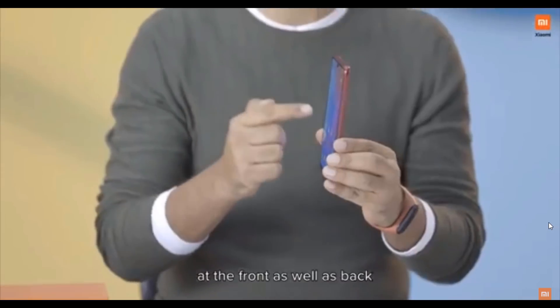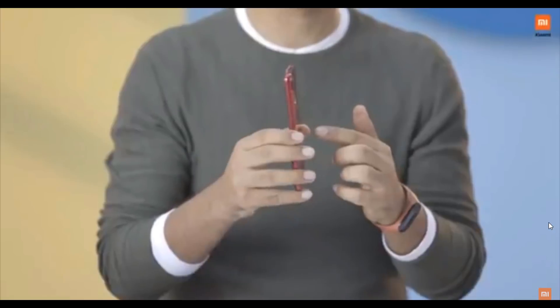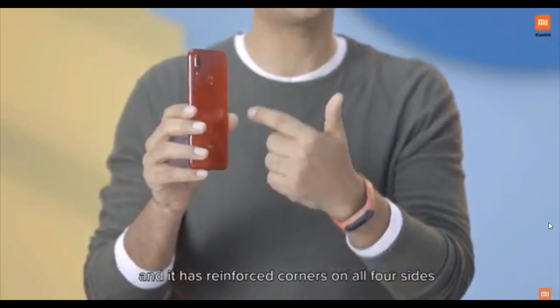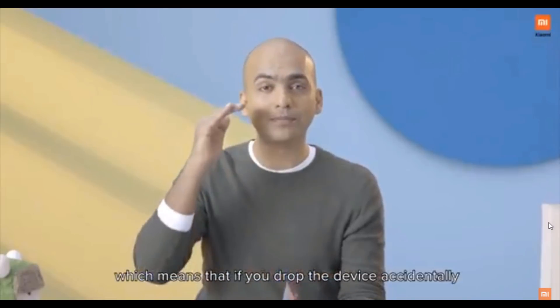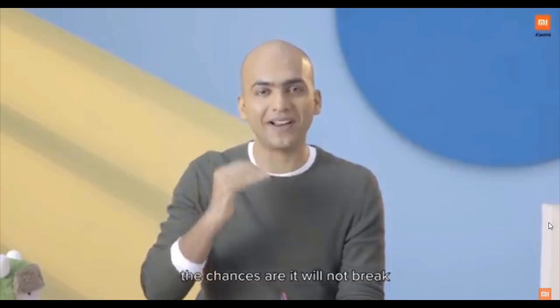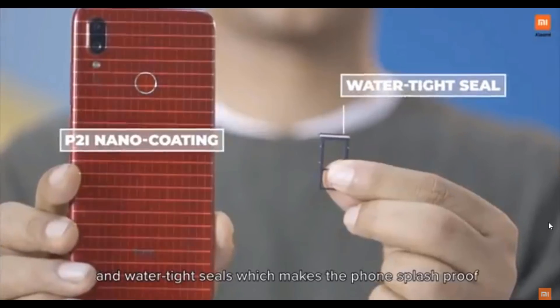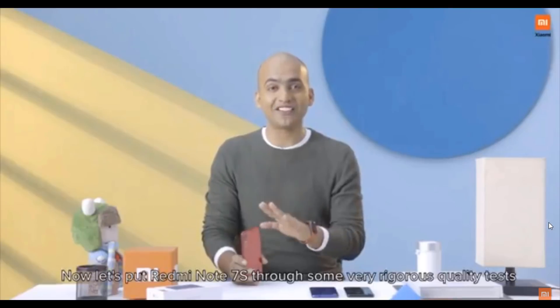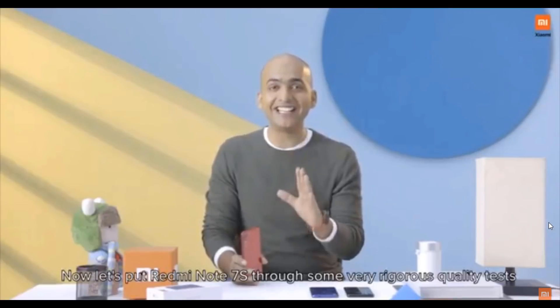It comes with Corning Gorilla Glass 5 on both front and back, and it has reinforced corners on all four sides, which means even if you drop the device accidentally, the chances are it will not break. It comes with P2i Nano Coating and watertight seals which make the phone splash-proof. So let's put Redmi Note 7S through some very rigorous quality tests and see what happens.